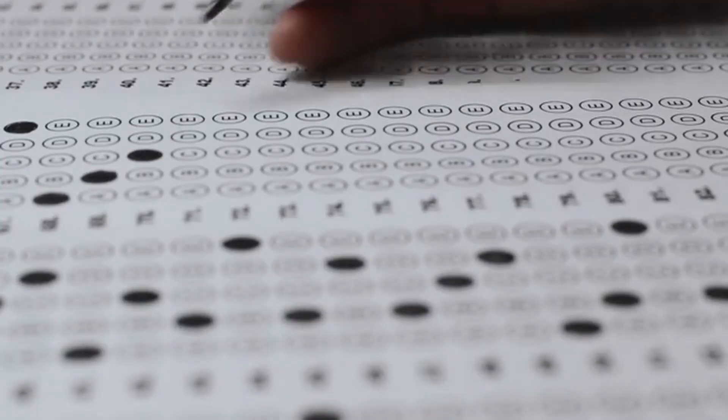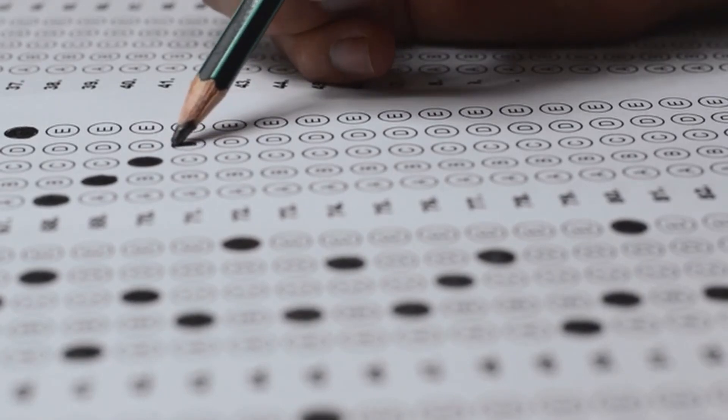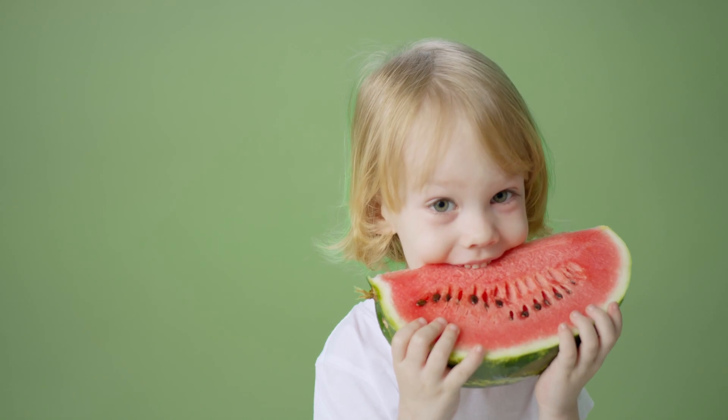Pop quiz: which is worse — 2 tablespoons of raisins or 2 cups of watermelon? Spoiler alert: the raisins have a much higher glycemic load — 27 versus 4.